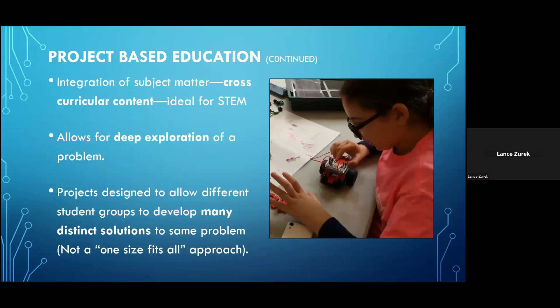In this project-based format, all of the subject matter is integrated — the math is integrated with the reading and the writing and so on — which is really ideal for STEM education. Because of the manner in which students must approach each project — with the research involved, testing, and the group give-and-take — it allows for a much deeper exploration of problems than traditional teaching methods might normally allow.